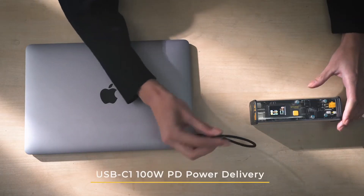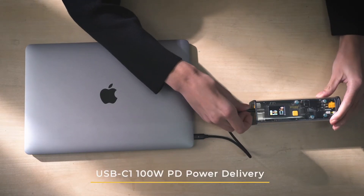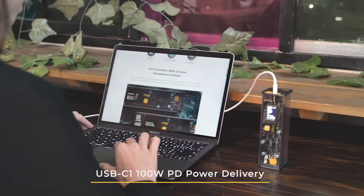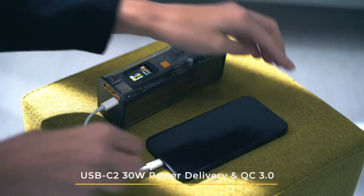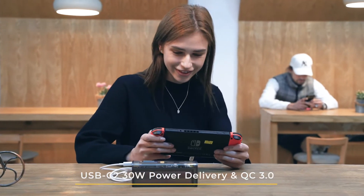It's also equipped with a 100-watt PD rapid-charge USB-C1 for most modern electronics like your MacBook Pro, and a 30-watt fast-charge USB-C2 for your iPhone and Switch.